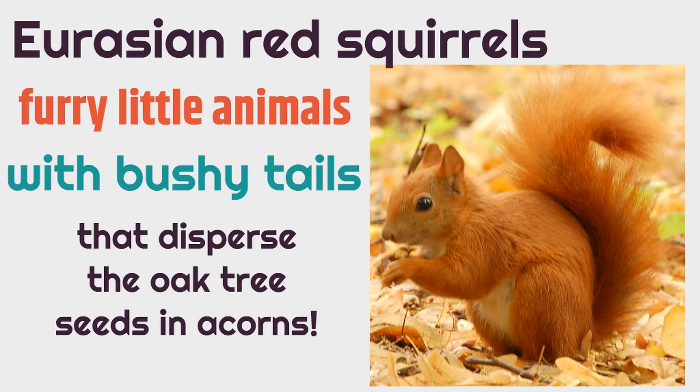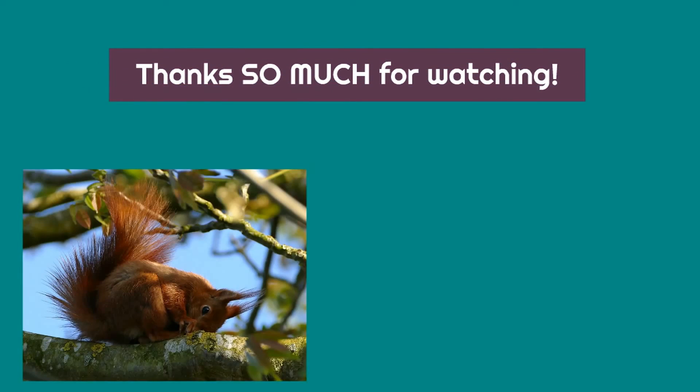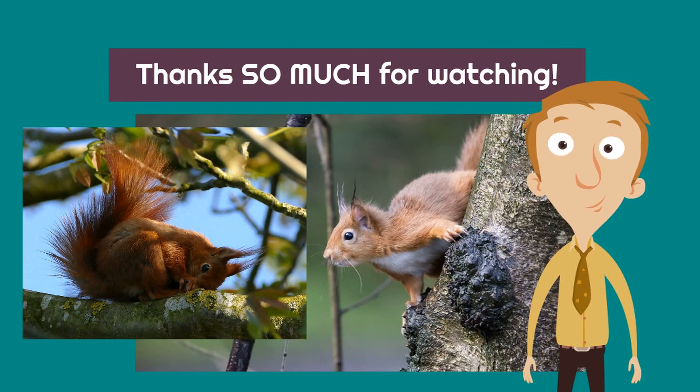And they're red, and they're squirrels — they're Eurasian Red Squirrels! What's not to love about these incredible seed dispersers? Thanks so much for watching this video on Eurasian Red Squirrels. Acorns have two seeds inside; they grow on oak trees. These squirrels love these acorns — they eat some of them, and then they bury some of them in the ground and don't even realize they are planting brand new oak trees. We really appreciate you being on this journey with us. Thanks for watching, and we hope to see you next video!